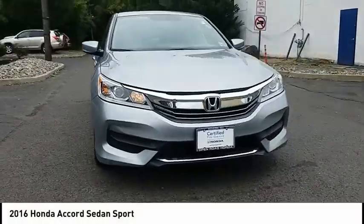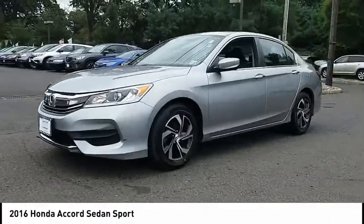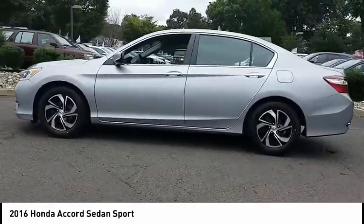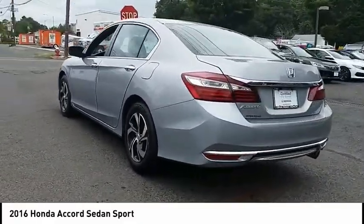Make a great choice today with the 2016 Accord. Ingeniously simple, yet overflowing with luxury and technological creativity. All that and more in the Accord, priced below $20,000.